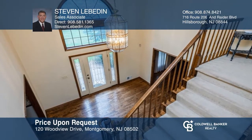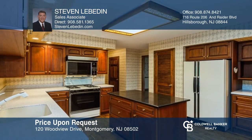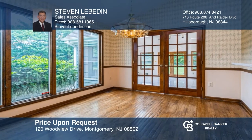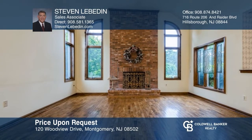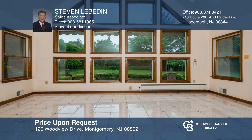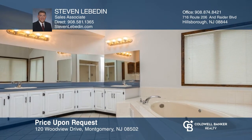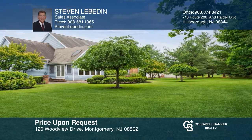This stately colonial sits on a one-acre lot in desirable Montgomery Township. Highlights include a two-story foyer, an updated eat-in kitchen with custom built-ins and two pantries, French doors leading to a sunroom, a sunken two-story family room with floor-to-ceiling fireplace, a spacious master suite with a large walk-in closet, and a full finished basement with a rec room and exercise room. This is a great area and a great house to call home. Call Stephen Levitin today!